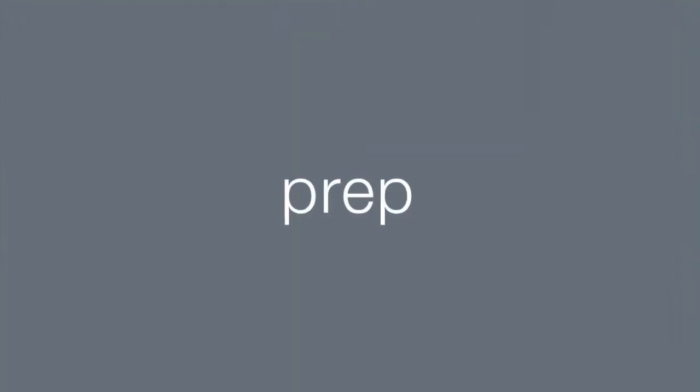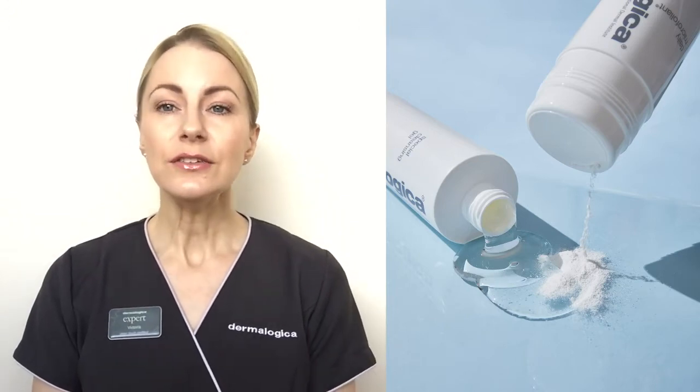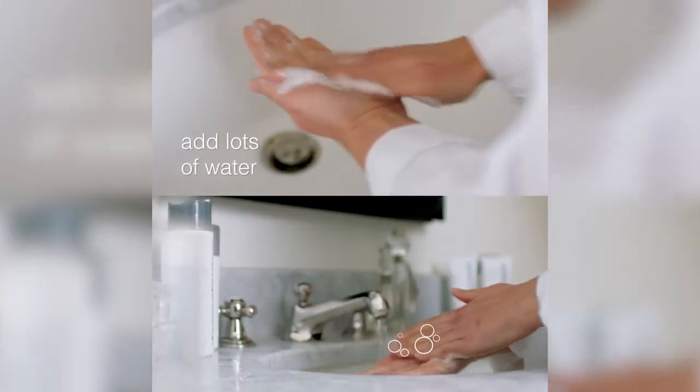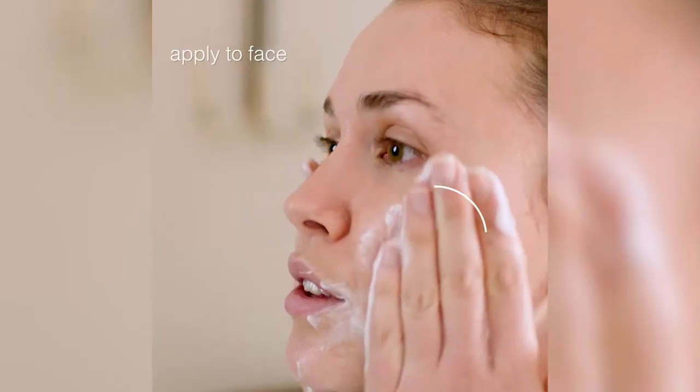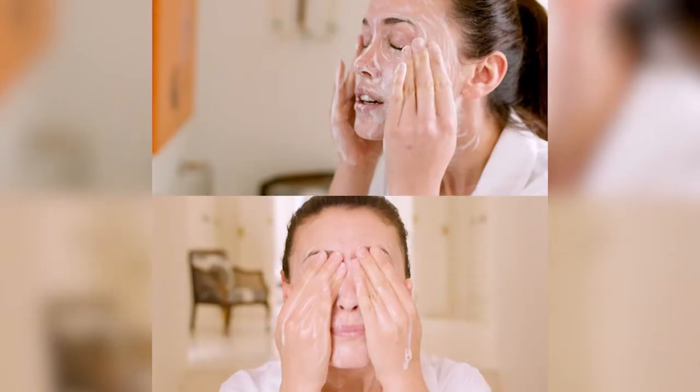Let's start with step one. We're going to prep your skin with cleansing and exfoliation. My professional recommendation for your skin prep is our Special Cleansing Gel and Daily Microfoliant. To cleanse your skin, use a pea-sized amount of Special Cleansing Gel, foam it up with lots of water to create a soft bubbly foam. Massage into your face and neck, concentrating on areas of congestion and rinse thoroughly.